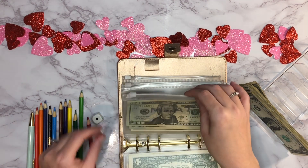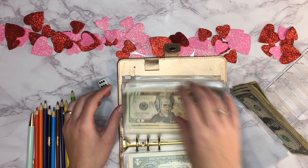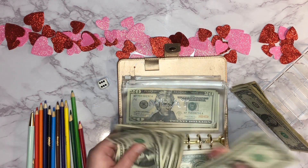Next up is meat stock up — rolling the dice and got six dollars. One, two, three, four, five, six going in there.